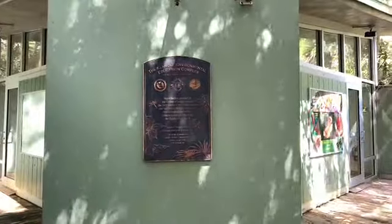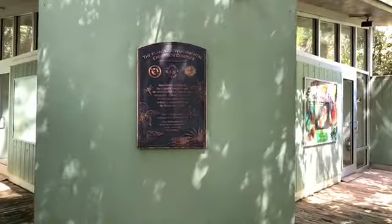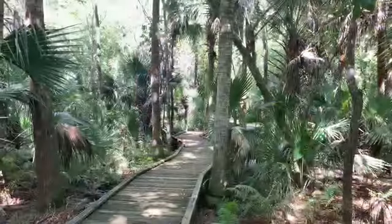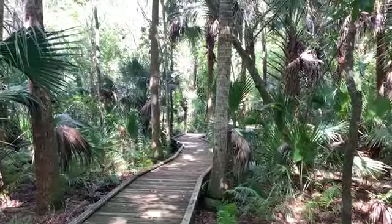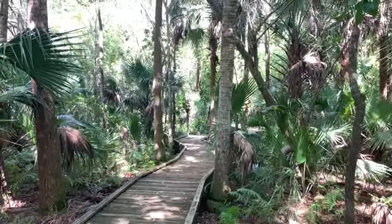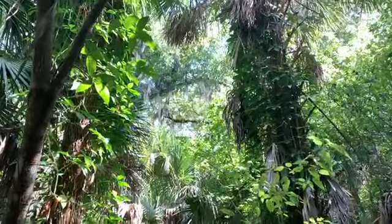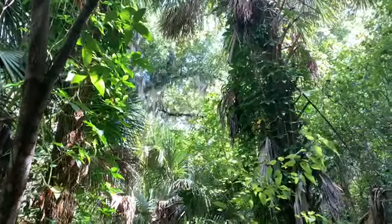Here is the Education Center, and outside they have tables and also restrooms — that's good to know. Isn't this pretty? Let's just follow the path and see what we come across. It just does make you feel like you're in the middle of a jungle, doesn't it?